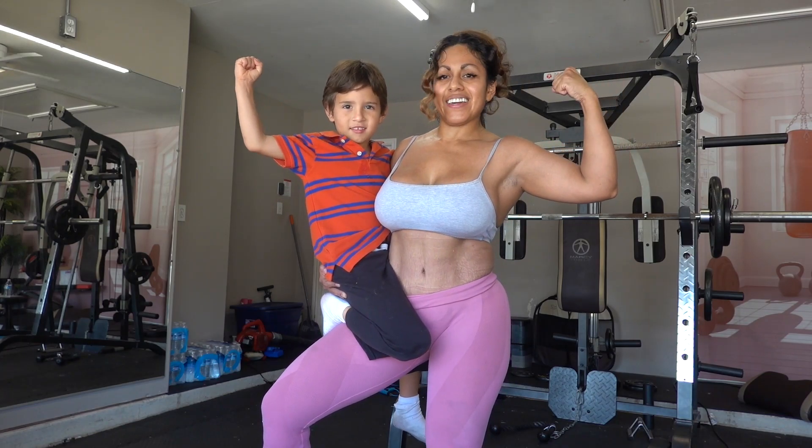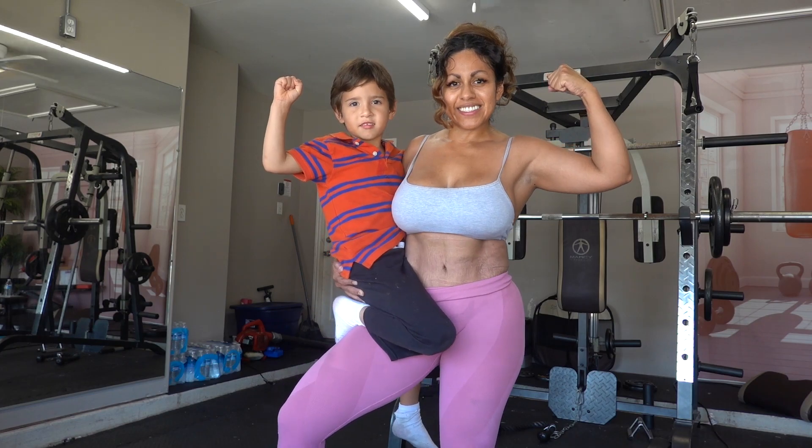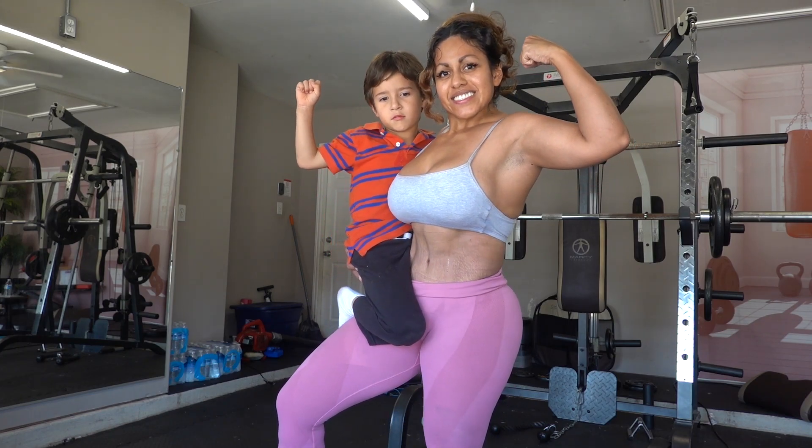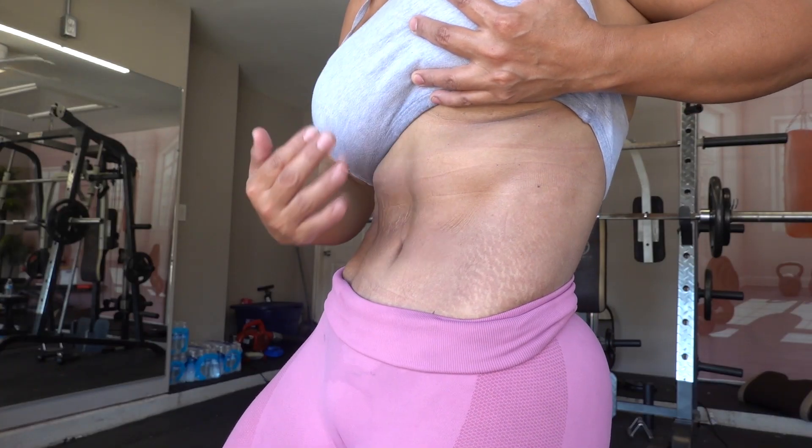Hi guys, welcome back to a new workout. I know I have been so MIA posting my workouts here. Make sure to be following at carlacookfit on Instagram. Today I bring you a super fat burner.